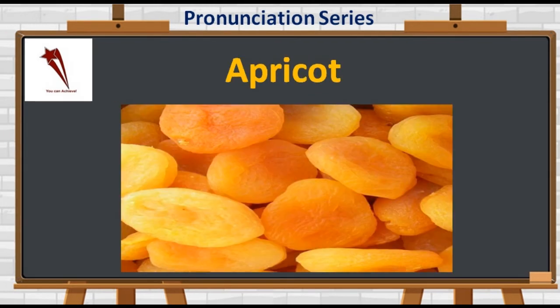The sixth one is khurmani, spelled in English as A-P-R-I-C-O-T. Not 'apricot' — it's 'apricot'. Dry apricots are anti-cancerous, help with asthma, and are good for a healthy heart.